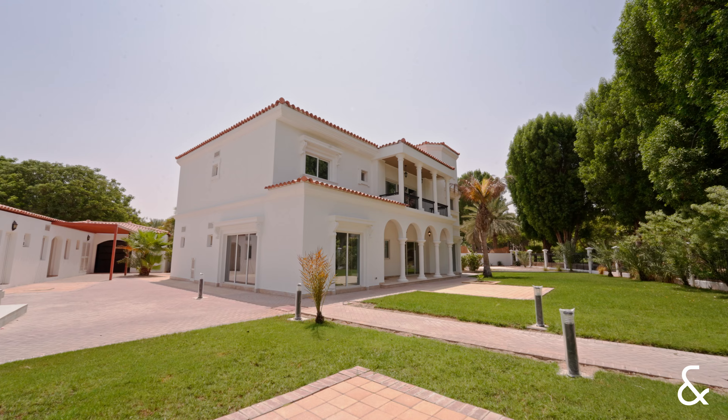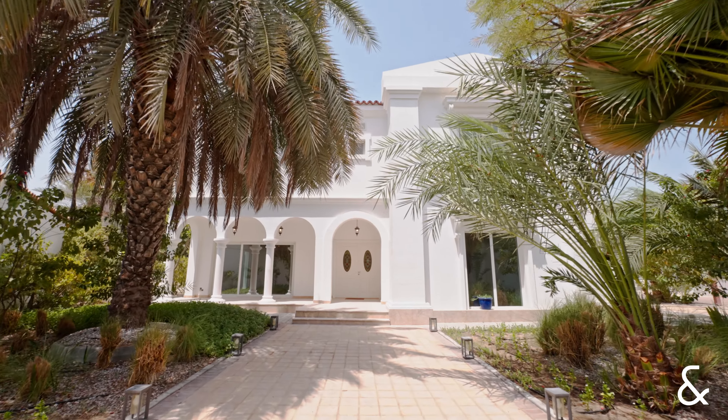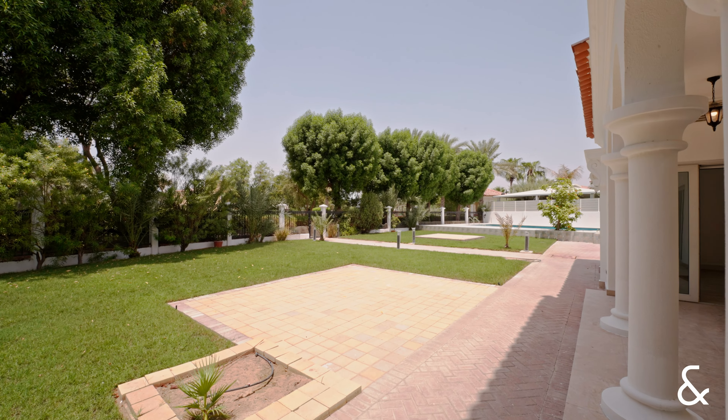This villa sits on a plot of 15,911 square foot with a built-up area of 7,075 square foot.